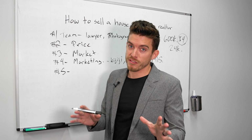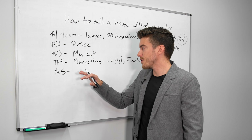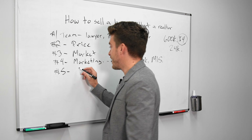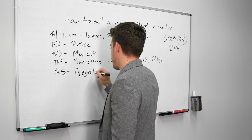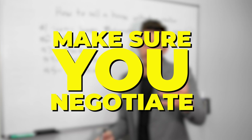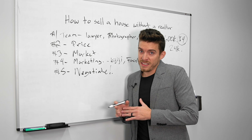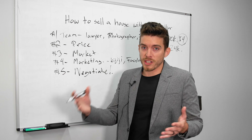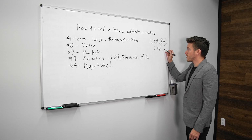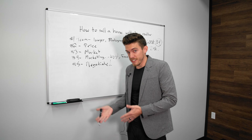Now it's offer time. Maybe you held offers for a week, maybe you're doing twenty-four hours irrevocable — whatever your offer timeline, make sure you do not accept the first offer. This is the important part: negotiate. Your buyers and investors are coming in wanting to buy your house, and knowing the comparables and your home's condition is key, because they'll want to make sure they're getting a good deal too.